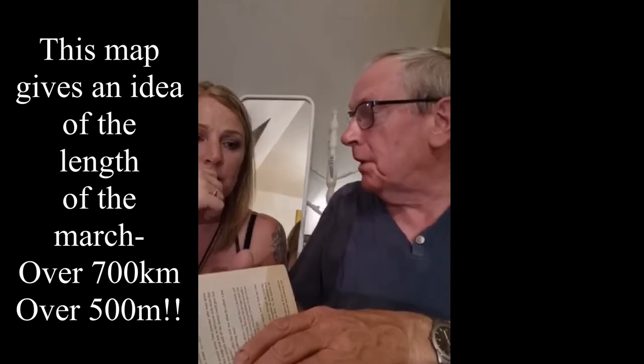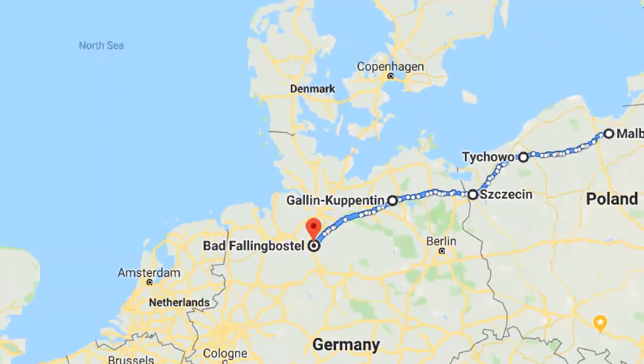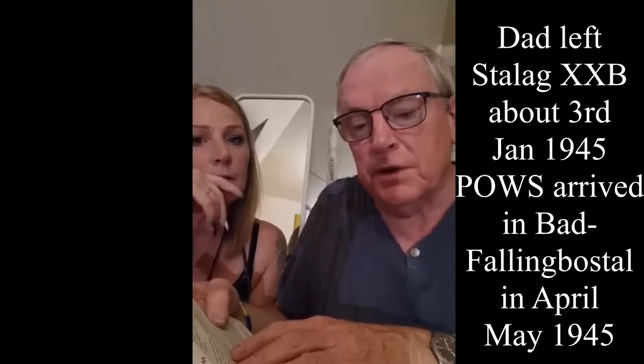I want to talk about the conditions on the march home. My dad used to tell me just a few stories, but the chap who wrote this book has gone into much more detail. I'll read you a paragraph: 'Hundreds of men suffered from malnutrition, exposure, trench foot, exhaustion, dysentery, tuberculosis and other diseases. So little water was issued that men drank water or snow from the ground or from ditches that others had used as toilets. Men collapsed from hunger, fear, malnutrition, exhaustion or disease. Many marched with large abscesses on their feet. Mud and cold brought frostbite, and even gangrene and amputation.'